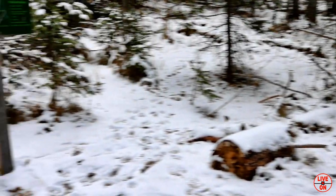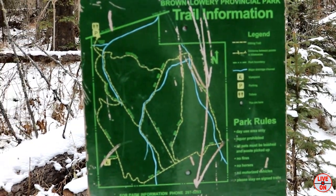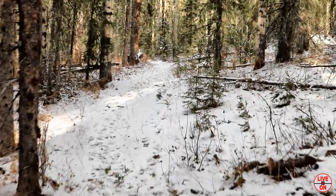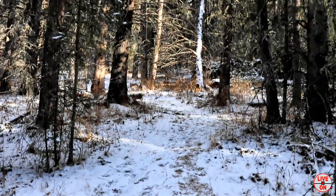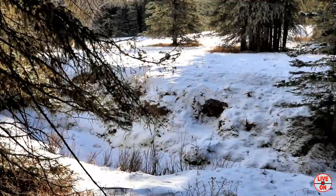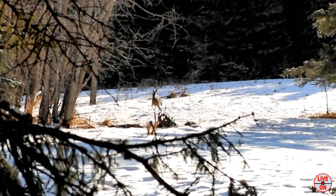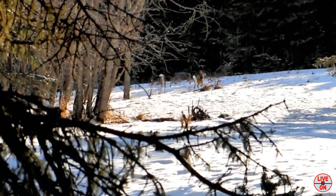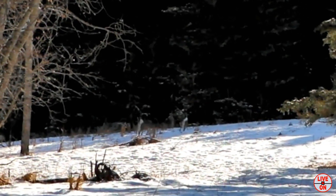We're 4.1K in and now we're going to turn left and start heading north. I haven't seen anyone on the trail today — all by myself. We're 5.3K in. Oh, there's a deer right there! You can see the deer there — two deer, look at that. They definitely see me. Oh, there they go.